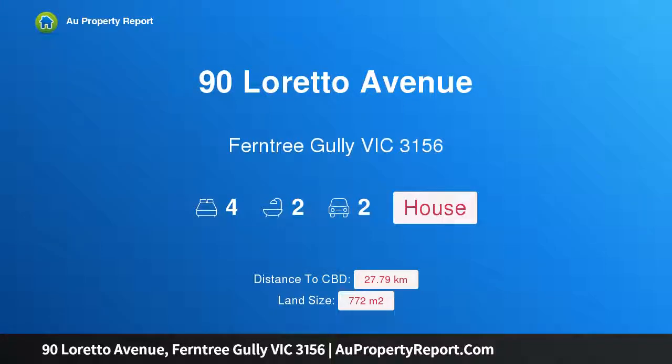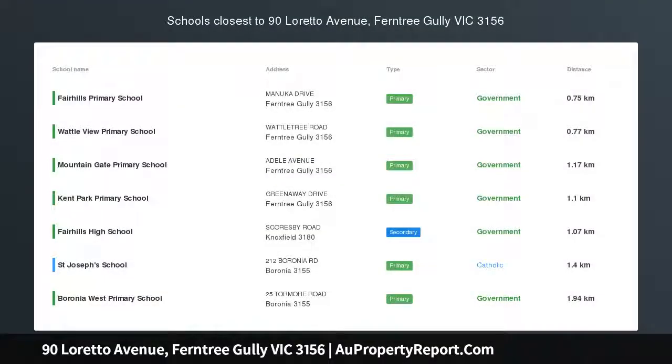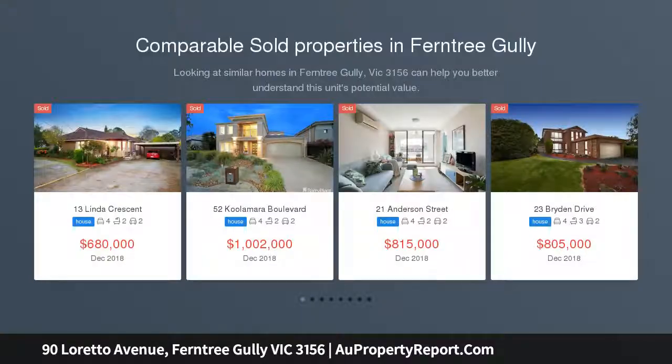Hi, I am glad to introduce Property 90 Loretto Avenue, Ferntree Gully, Victoria 3156, a four-bedroom home on a big block with some unique features.